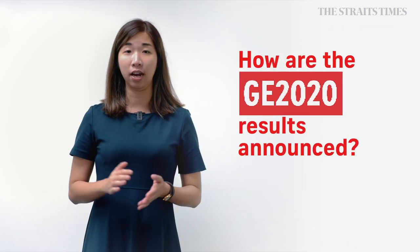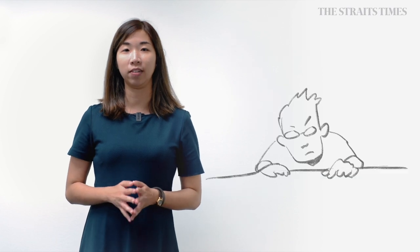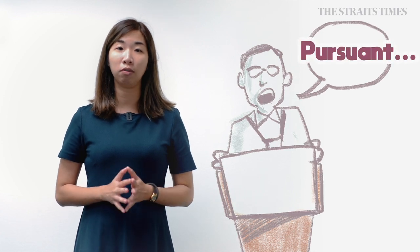How are results announced? After polls are closed, the ballot boxes are taken to counting centres. A sample count is done to get an early indication of the possible result for that electoral division. The actual result has traditionally not deviated much from the sample count. However, you have to wait for the returning officers' official announcement once all votes from all counting centres in that division are tallied.